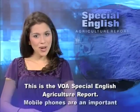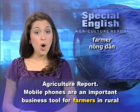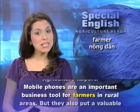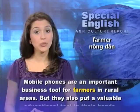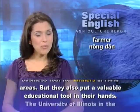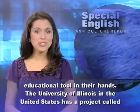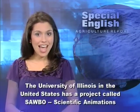This is the VOA Special English Agriculture Report. Mobile phones are an important business tool for farmers in rural areas, but they also put a valuable educational tool in their hands. The University of Illinois in the United States has